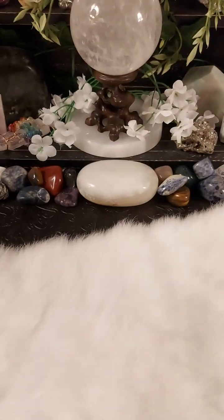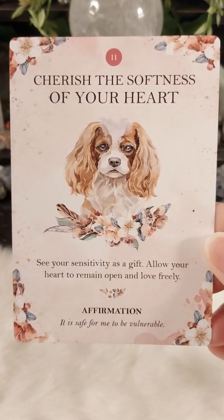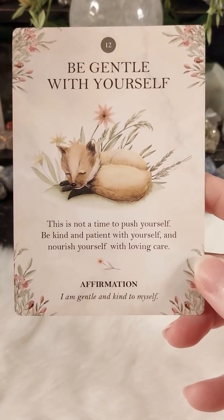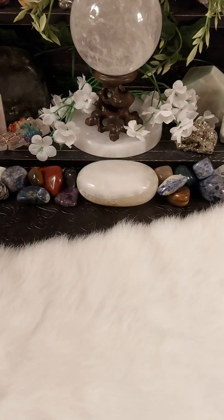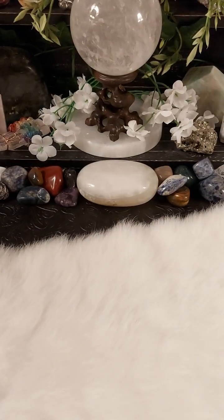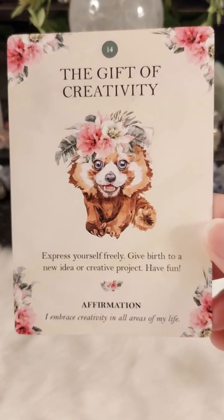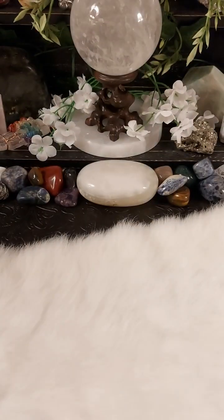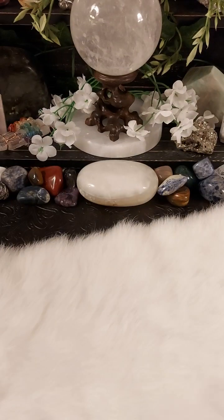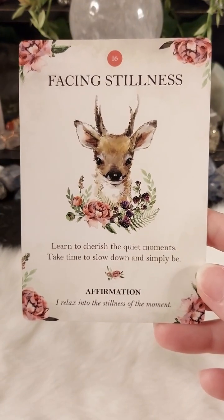'Slow down to speed things up' — look at this. I'm going to do a quick flip through here. It's late and I promised myself I would try to get to bed at somewhat of a decent time before five in the morning — we'll see how that goes. These cards are just perfect, they're just so perfect.